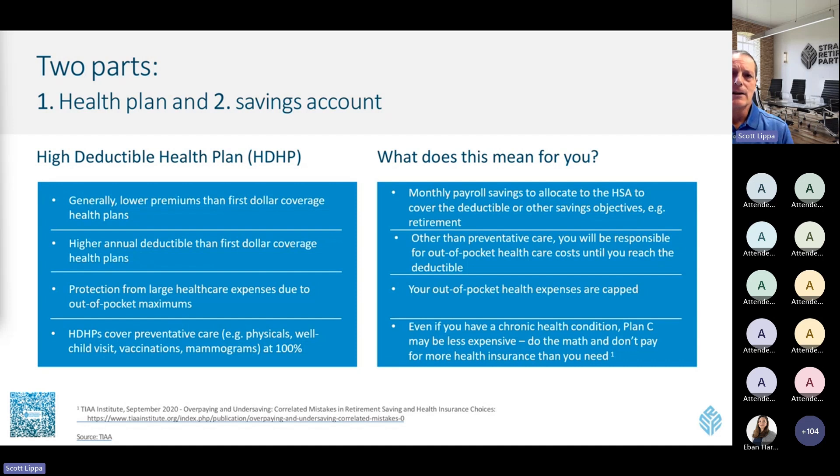However, most preventive care is covered at 100% — things like annual physicals, mammograms, and certain other tests are usually covered at 100% under both a high-deductible plan and a non-high-deductible plan. The high-deductible plan has limits for what you can be charged, meaning you have protection from large expenses through an out-of-pocket maximum, though these maximums are higher with a high-deductible plan. Child visits, vaccinations, and physicals are all covered at 100%, so you need to compare and contrast what's covered versus what you may be responsible for, and consider your current health situation.